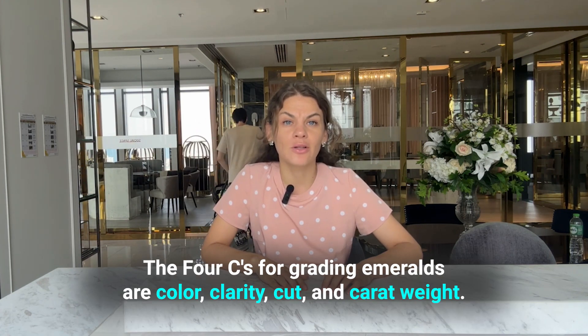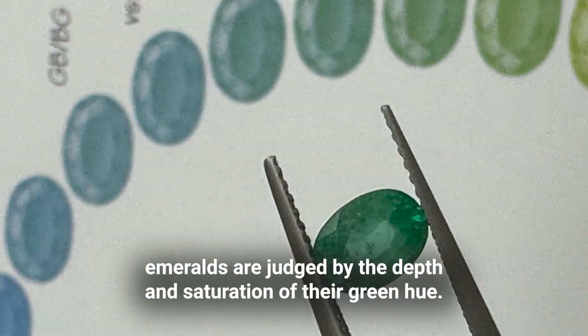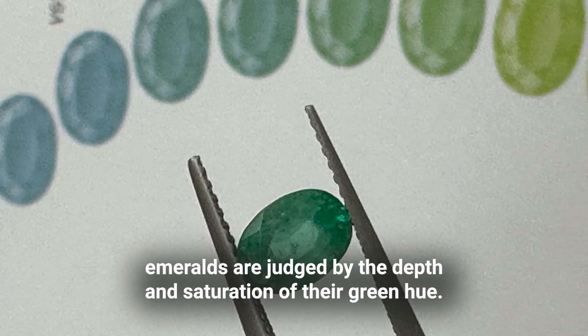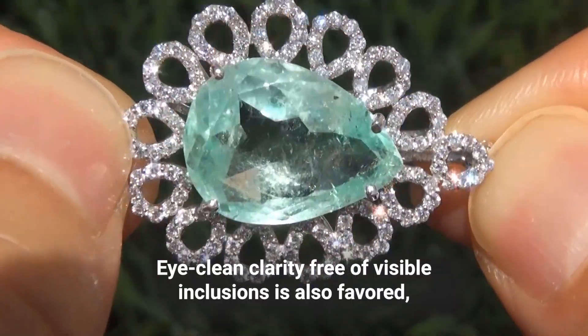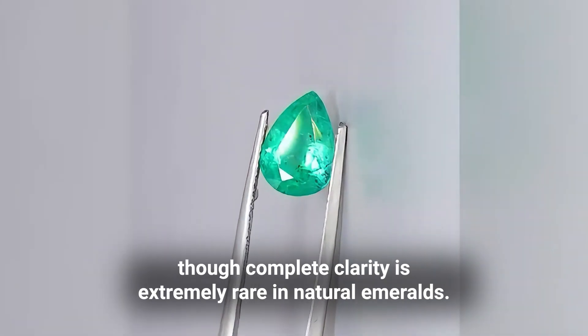The 4 Cs for grading emeralds are color, clarity, cut, and carat weight. Unlike diamonds, which prioritize colorlessness, emeralds are judged by the depth and saturation of the green hue. Iron can cause undesirable bluish undertones. Eye-clean clarity, free of visible inclusions, is also favored, though complete clarity is extremely rare in natural emeralds.